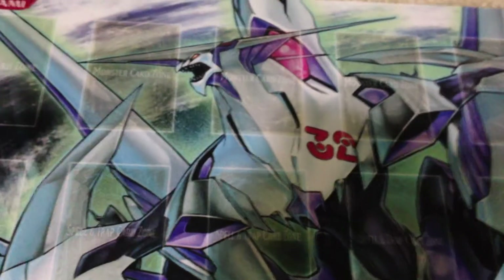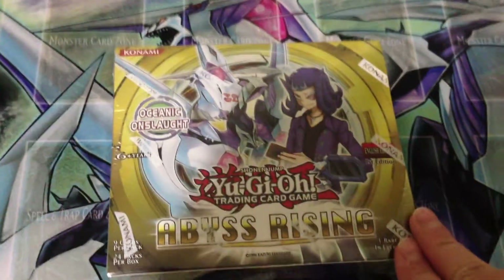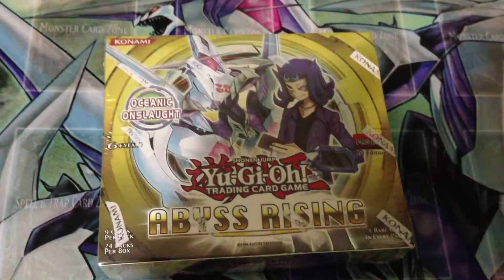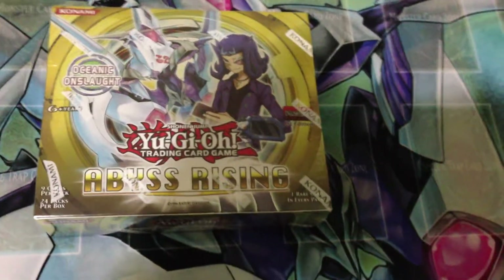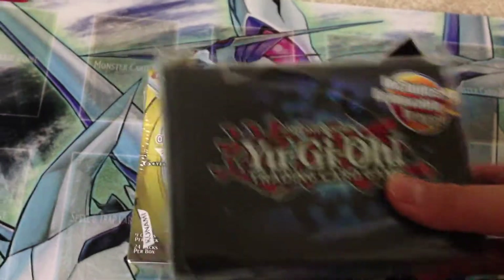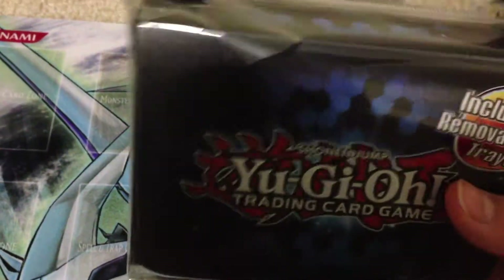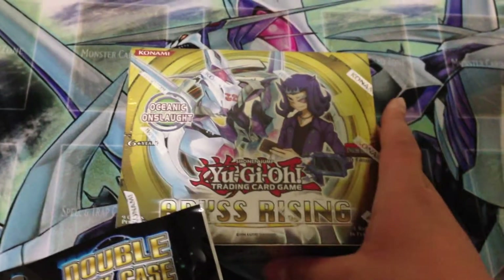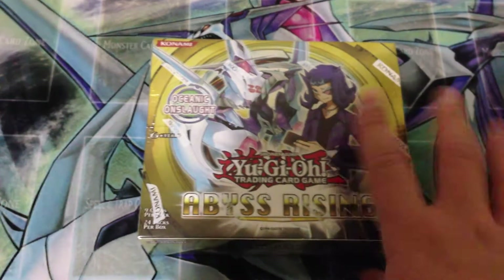I also picked up a Rising Booster Box for $77. I know you can get it cheaper on eBay but I don't own PayPal, so I decided to just get it there. There was also a sale where if you purchased a booster box with a special label on it, they threw in a Yu-Gi-Oh! Double Deck Box for free — usually $8 — so I picked up the Rising Booster Box because I really like this set and there are a lot of expensive cards I'm hoping to pull.